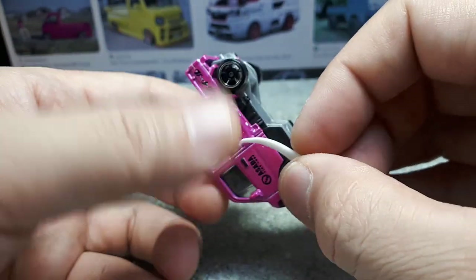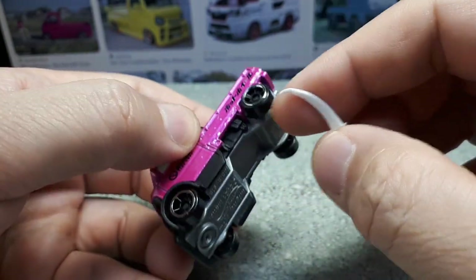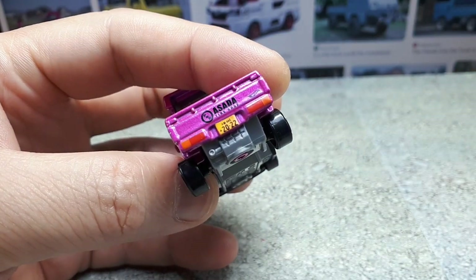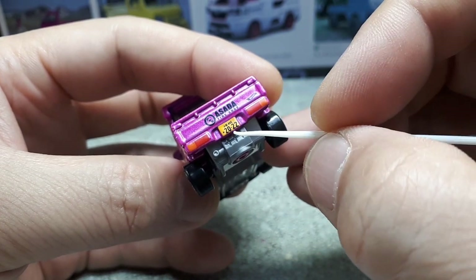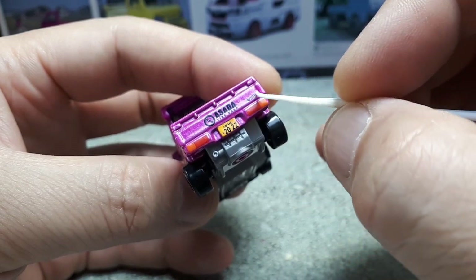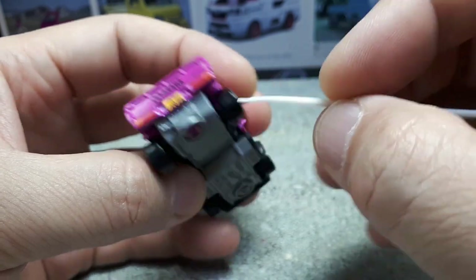Oh cool — there's a license plate. It's a Japanese license plate, and it does say 2022. The taillights are done, the tire shop decal, the little tiny Hot Wheels logo. We've got the tie-down points and the latches.